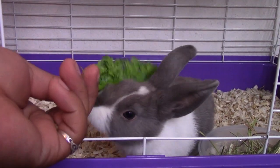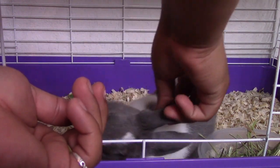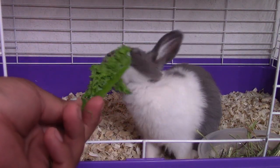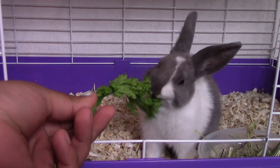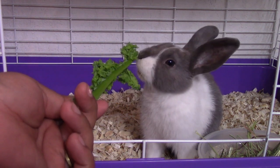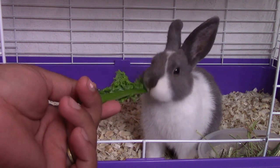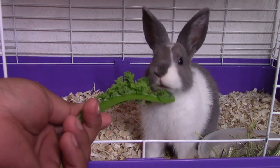Hi guys, this is my new pet. I just wanted to do a blog to show you guys. His name is Bucks the Bunny. We got him probably about a month ago. He is approximately about five months old. He's real small, so yeah, he's so fun and loving.